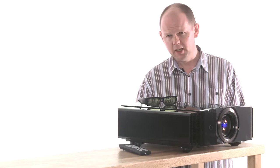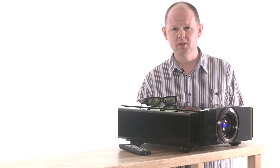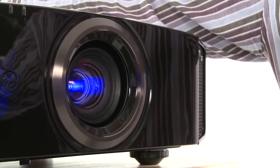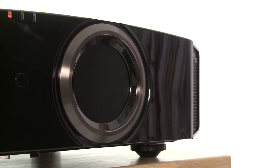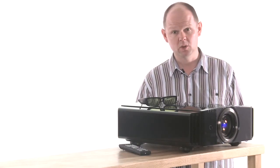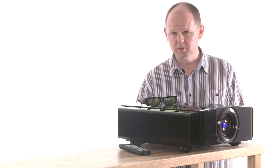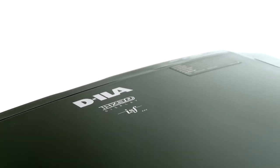Based on DLA technology, the JVC is exceptionally quiet, easy to install and simple to use. It includes a clever motorised lens cover to help keep its optics clean, plus fully motorised controls for lens shift, zoom and focus. You'll also find a series of preset internal test patterns to help you calibrate its picture, or if you prefer, your dealer can do the job for you by accessing the JVC's pro standard ISF calibration tools.